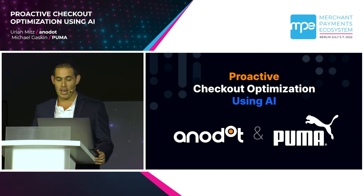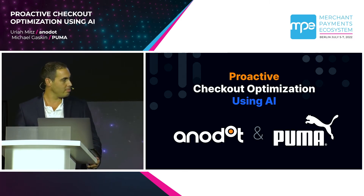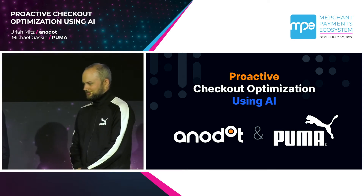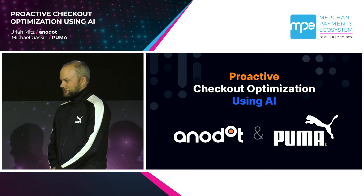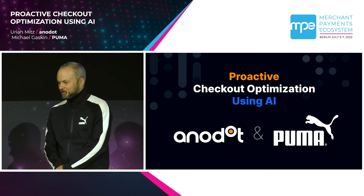Good afternoon. My name is Uriah. I'm the head of MEA customer success at Anodot. My name is Michael. I'm the senior DevOps manager for global e-commerce at Puma. And we're here to share our experience of detecting incidents fast using an AI business monitoring tool that was built by Anodot.